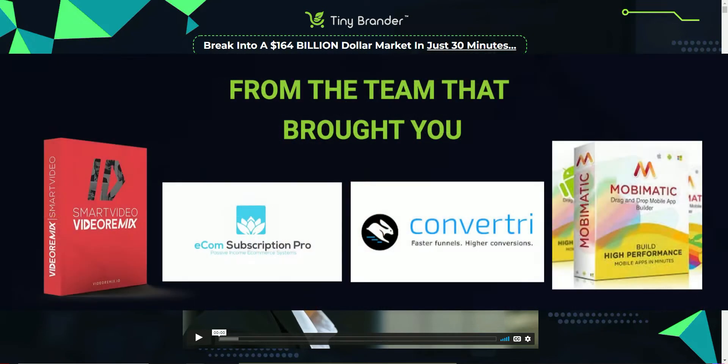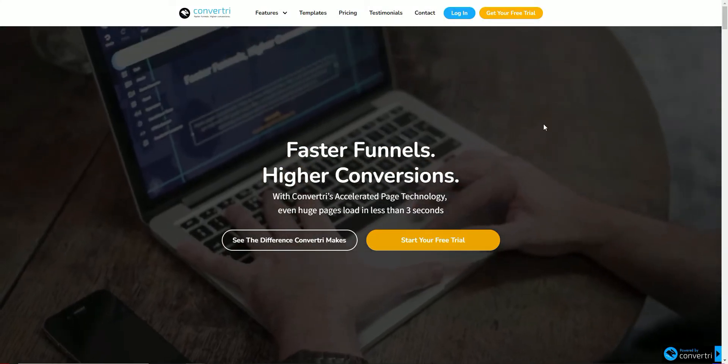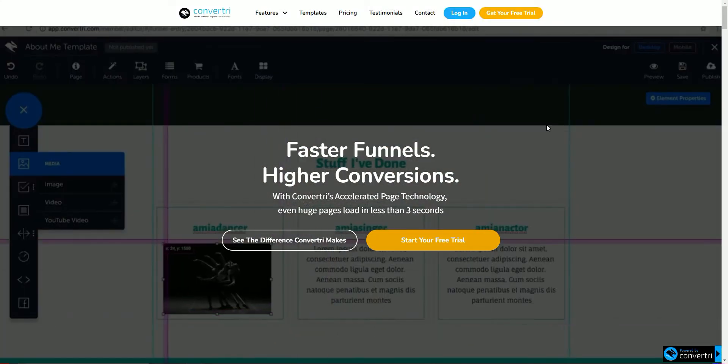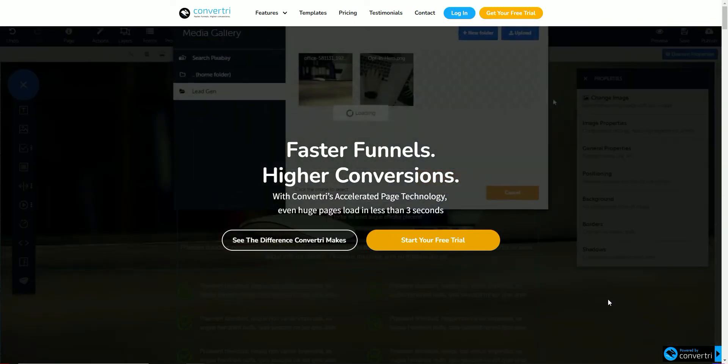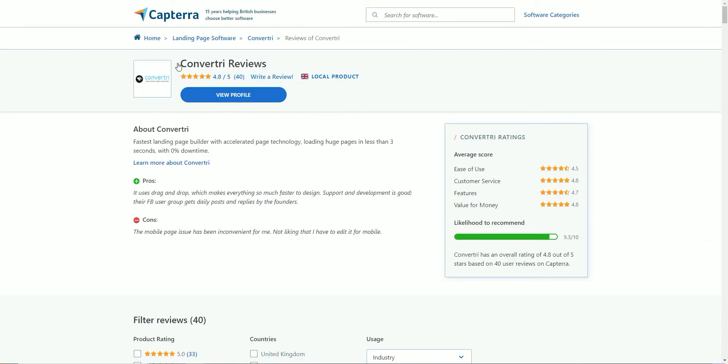You may not know who John Botell is, but he's actually the product creator behind products like Convertory, which is a funnel building software that's been around for a long time and allows people to build their funnels, for example in affiliate marketing. As you can see, the reviews that this particular software has got are really high — 4.8 out of 5 — so you know that he produces quality products.